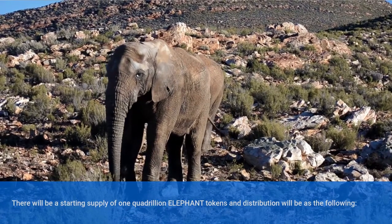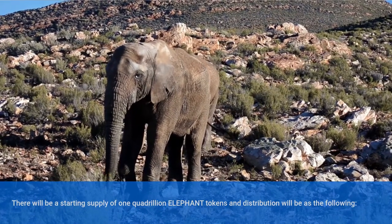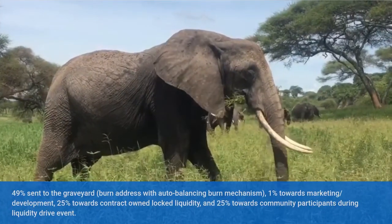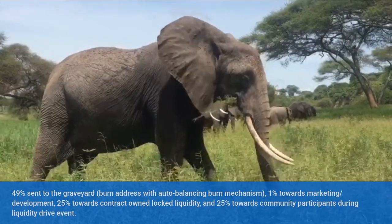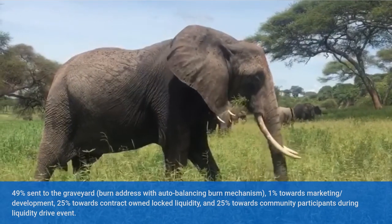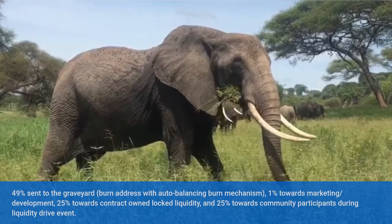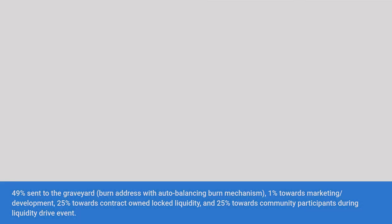There will be a starting supply of 1 quadrillion Elephant Tokens, and distribution will be as follows: 49% sent to the graveyard burn address with auto-balancing burn mechanism, 1% towards marketing and development, 25% towards contract unlock liquidity, and 25% towards community participants during the liquidity drive event.